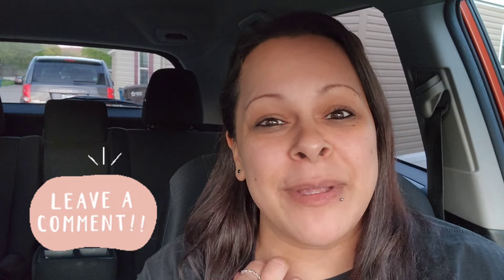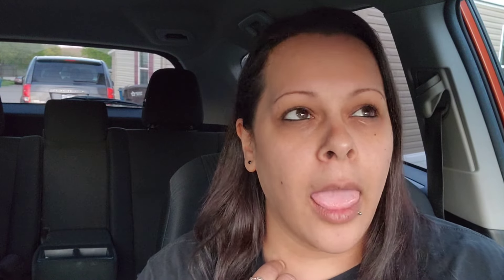I appreciate everybody that is here. Thank you so much if you are a returning subscriber, and if you are new, please make sure to say hello down in the comments so I can welcome you to the channel. Let's run to Walmart and get some of these awesome offers, and stay tuned for that awesome tip with the Walmart app.